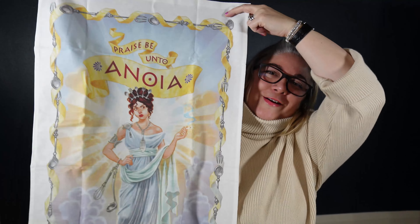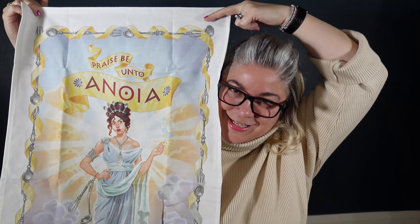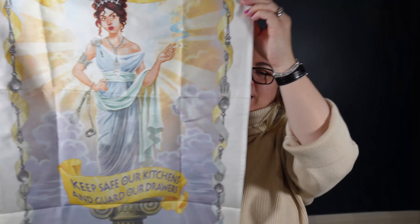And if you saw my 'what I got for my birthday' video, which I'll have linked down below, you'll know that I'm a big fan of Discworld. This is the goddess Annoia — the goddess of your kitchen drawers, not your drawers, your kitchen drawers. That's a very different thing. And it's a tea towel. I don't actually want to use it because I want to keep it very nice and clean.